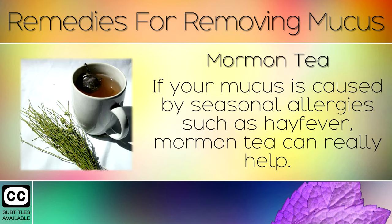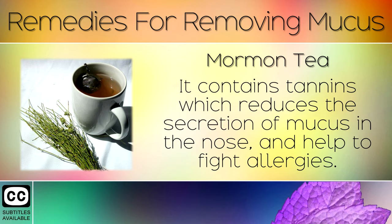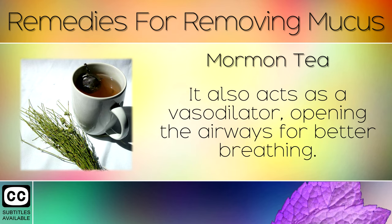Remedy 3: Mormon Tea. If your mucus is caused by seasonal allergies such as hay fever, Mormon tea can really help. Drink 1-2 cups of this in the morning only before 12pm. It contains tannins which reduce the secretion of mucus in the nose and help to fight allergies. It also acts as a vasodilator, opening the airways for better breathing.